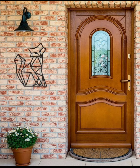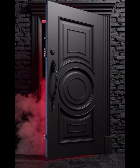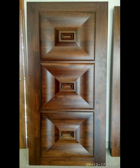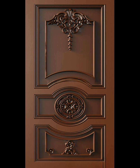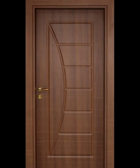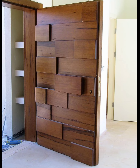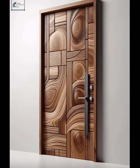The latest trend in wooden door design is all about incorporating modern and stylish elements into traditional wooden doors. This style is characterized by sleek lines, minimalistic details, and a mix of materials such as glass, metal, and wood. These doors are often designed with geometric patterns or intricate carvings to add a touch of elegance and sophistication. The color palette for these trending doors ranges from natural wood tones to bold and vibrant colors, making them versatile for any type of interior design.